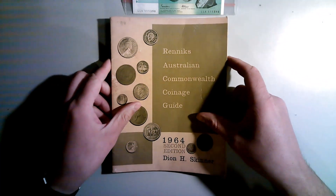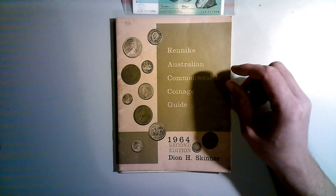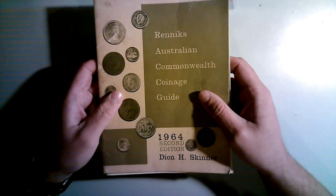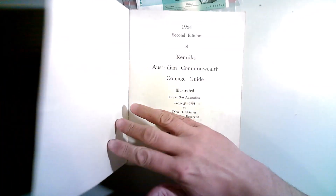Someone was giving away two Renniks books — 1964 and 1965 — and I thought, okay, that's not very far away from where I live, so I went and picked them up. They're in really good order. The lady told me her husband was a coin collector back in 1964–65. He sold his coins to put a deposit on a house, so these were probably the last years he collected.